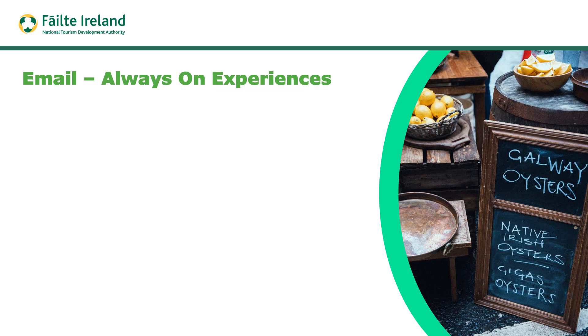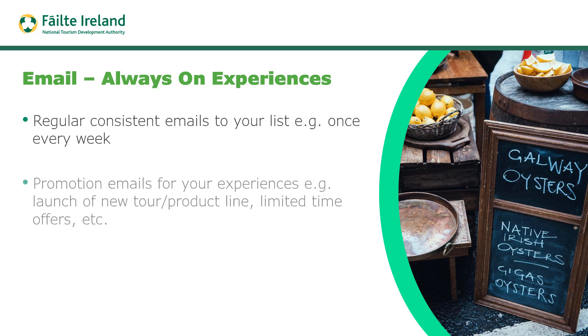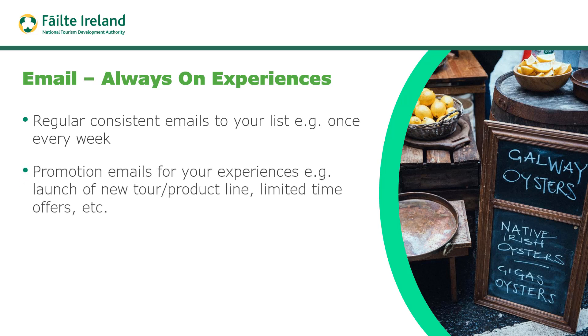For always-on experiences, you want to send regular, consistent emails to your list — it could be every week or every two weeks, it just has to be regular. Share useful, interesting content about the experience, or maybe blog content with new articles relevant to the experience. You might also share promotional emails about your experiences, such as the launch of a new tour, product line, or limited time offers. Communicate regularly and consistently to your email list.